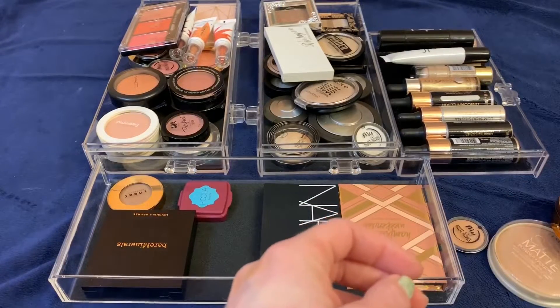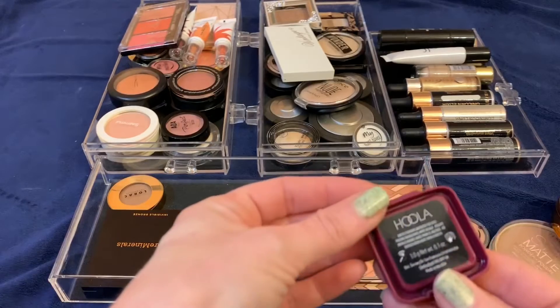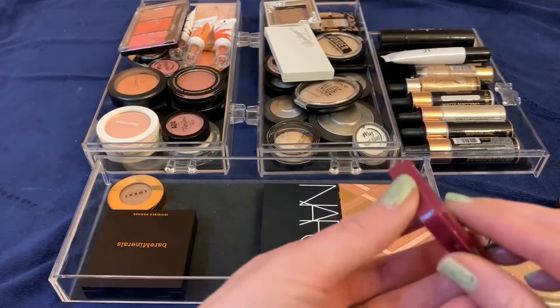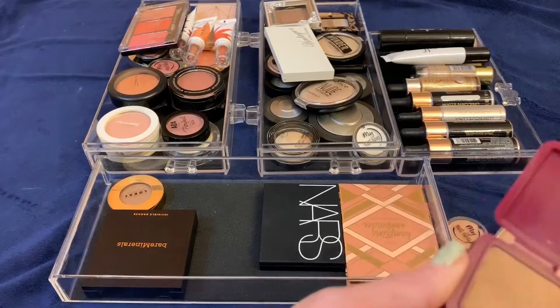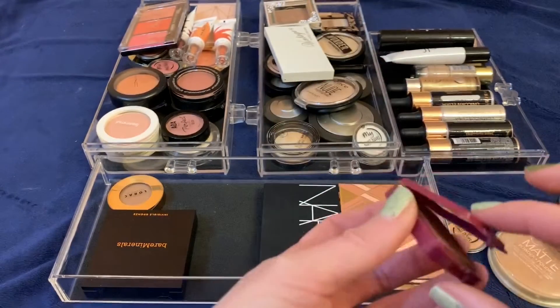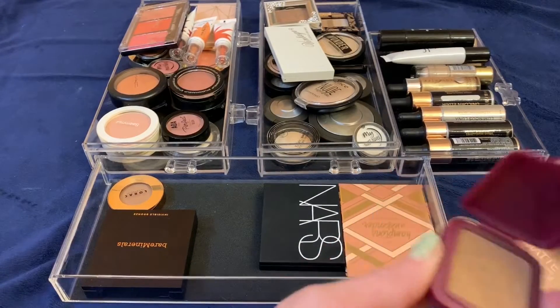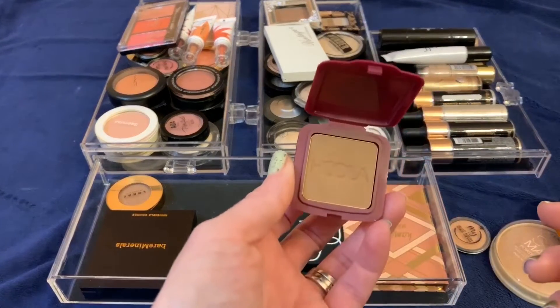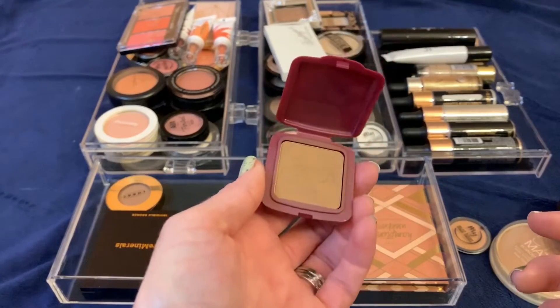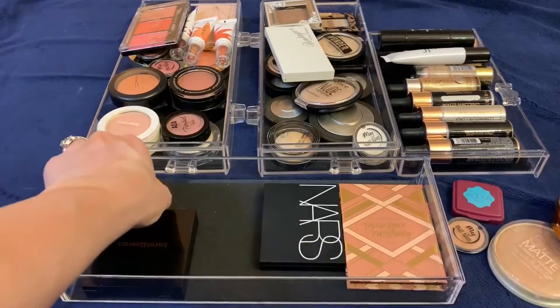This Hula bronzer I got from Sephora as a perk. I'm really happy they gave me this because I'd always wanted to try Hula bronzers but I didn't want to spend that kind of money on bronzer. I also can't stand their regular packaging — those big clunky boxes. I really like the bronzer; it's smooth with nice undertones.